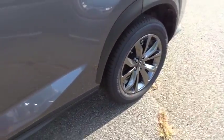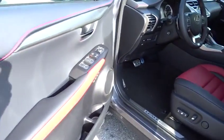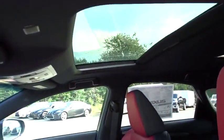Power passenger seat, backup camera, Bluetooth, leather wrapped steering wheel, power steering, adjustable steering wheel, keyless start, aluminum wheels.